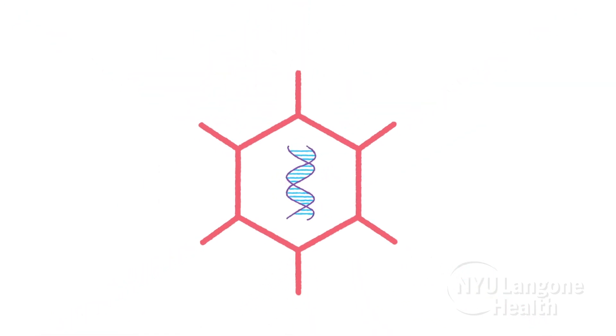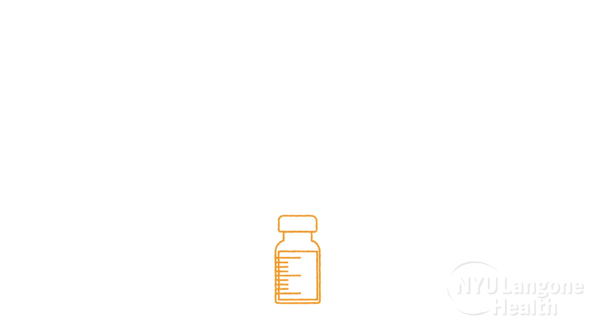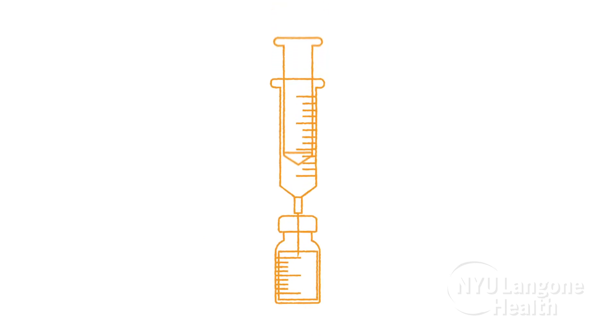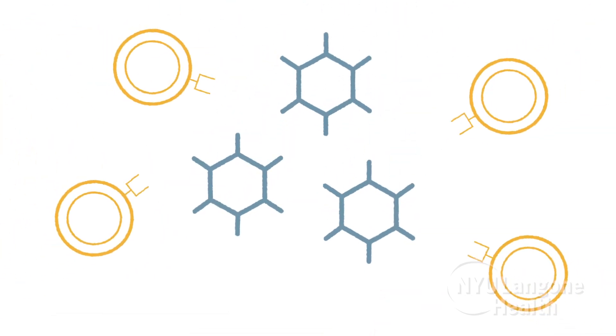The Johnson & Johnson vaccine is similar to Pfizer and Moderna vaccines in that it's teaching the body to defend itself against the spike protein. In the Johnson & Johnson vaccine, the spike protein DNA is delivered through the hollowed-out shell of an adenovirus, which is a family of viruses associated with the common cold. This adenovirus has been modified so it cannot replicate or cause illness. Its only function is to deliver the spike DNA to our cells. Once this information is delivered, our body generates an immune response similar to other vaccine platforms.